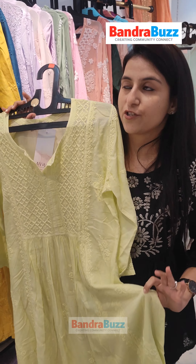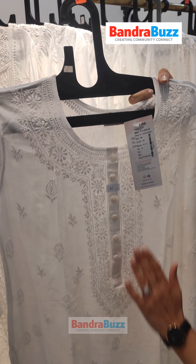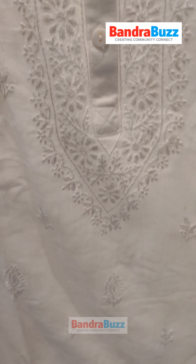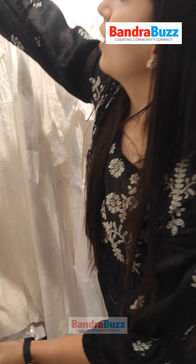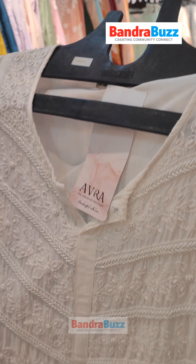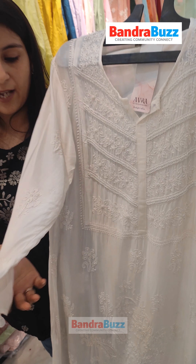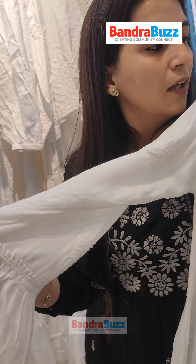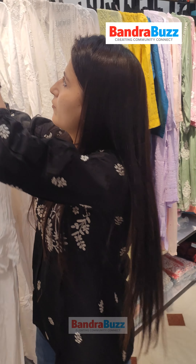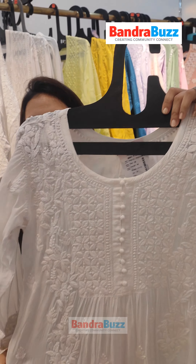Coming to the timeless whites — we've got a lot of collection in whites this time. If you want to see the intricacy of the work, we've got this cotton mulmul piece. If you're looking for something with embellishments, then this is something very elegant with pearl work and umbrella sleeves. We've also got these one-pieces in whites, customisable with heavy work both front and back.